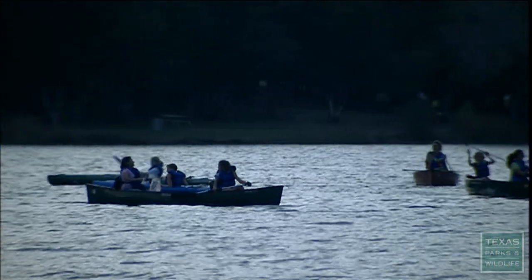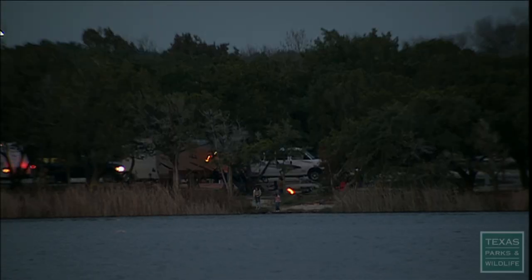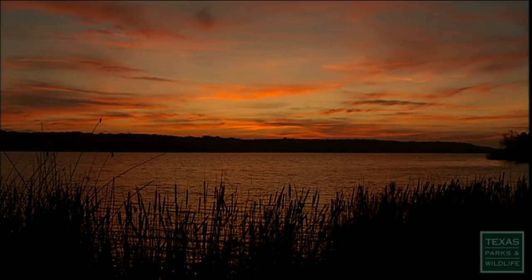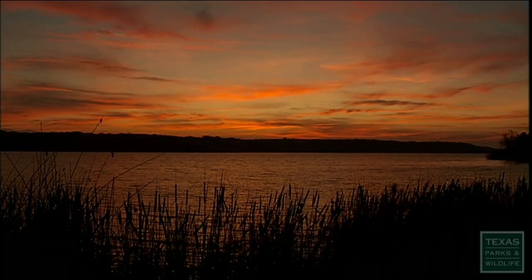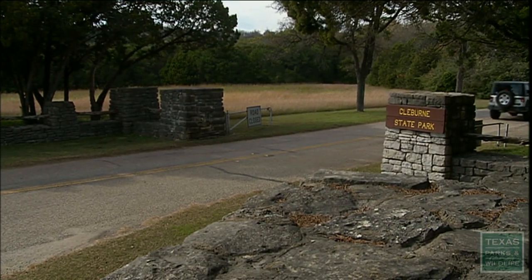It's the fall. It's a nice, lazy lake to be on. It's cool. It's a nice little campfire to keep you warm when it does get a little chilly at night. Nice, peaceful park. Hidden away in a rolling valley southwest of Fort Worth is Cleburne State Park. We're 30 to 40 minutes away from the Metroplex, and it's a super place to come and relax and enjoy a weekend.